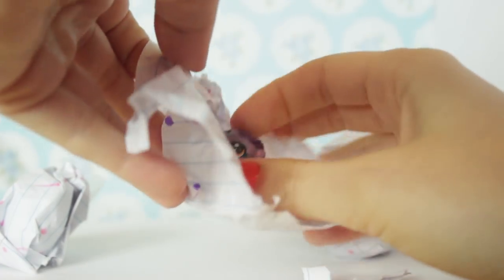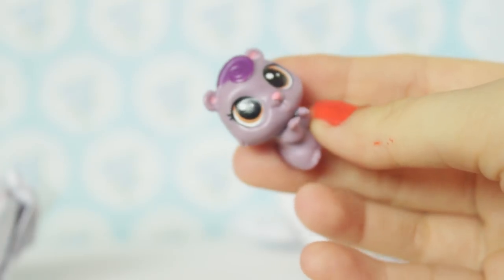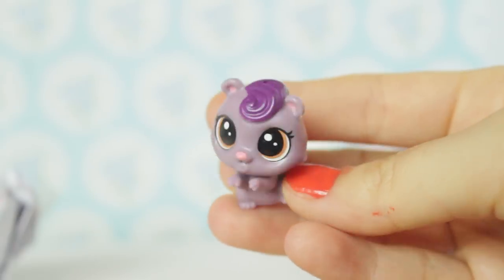It's always fun to start doing a video with some blind bags - they're real fun. We have our first LPS of the video! I dropped it. This hamster is so cute! It's like this dark grey purple colour with orange eyes. The colours go really well together - it's kind of muted and I like that.